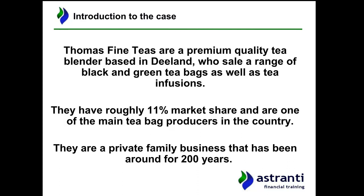As a recap, Thomas Fine Teas are a premium quality tea blender based in D-land. By premium quality, we're not putting them in the luxury market per se — this just means they charge at a higher price than major competitors. They're a slightly more expensive, slightly more premium brand, partly due to the higher quality of the tea they sell. D-land is a fictional country in Western Europe, probably based on a nation like Britain, the Netherlands, or Scandinavia.